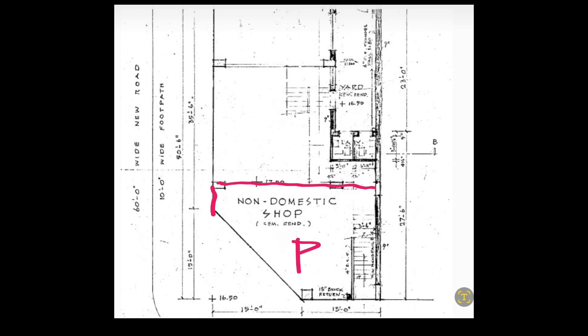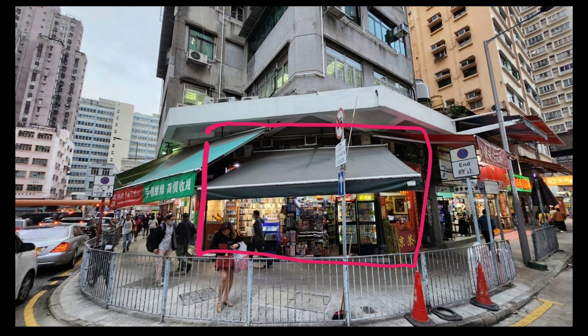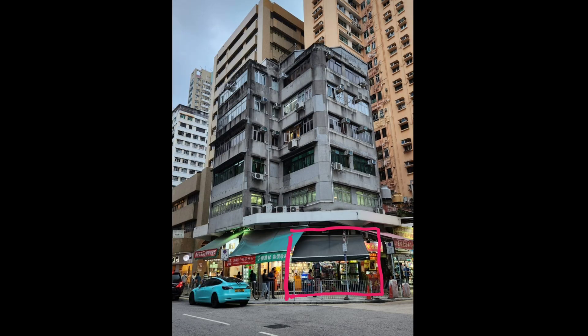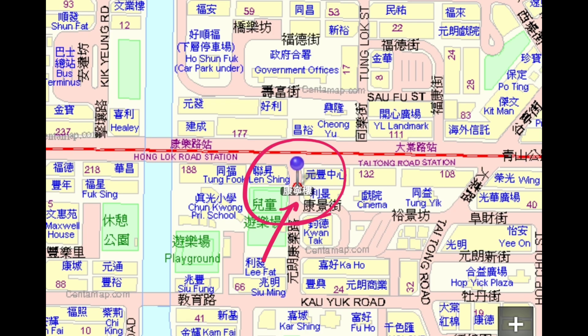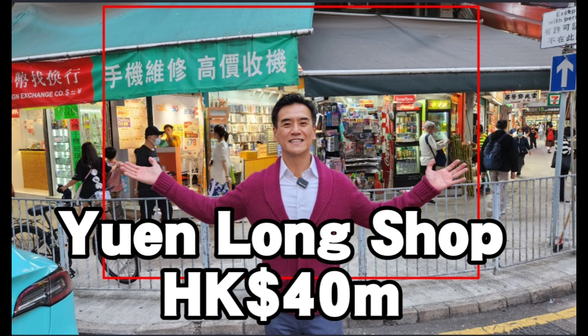Again, this is the Yuen Long shop sold for 40 million. This is a floor plan around the major corner in Yuen Long — a very central location. The red arrow is pointing at the location. Good job — congratulations to the buyer.